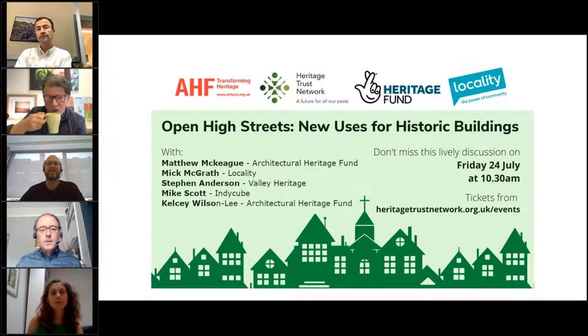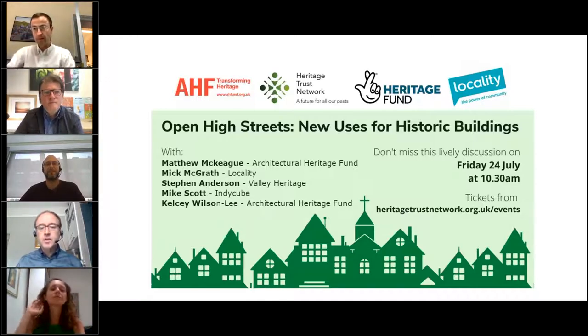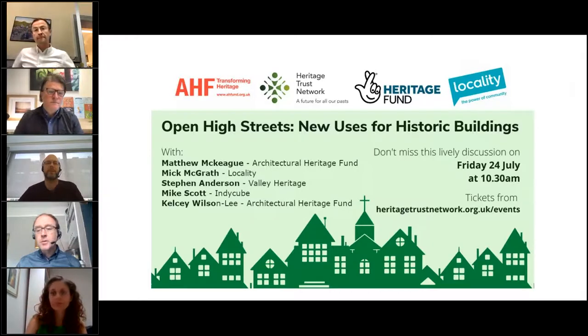Hi, everyone. Welcome to the first of our series of sessions we're going to be running. This one's all about open high streets, new use of historic buildings, hopefully in the right place.